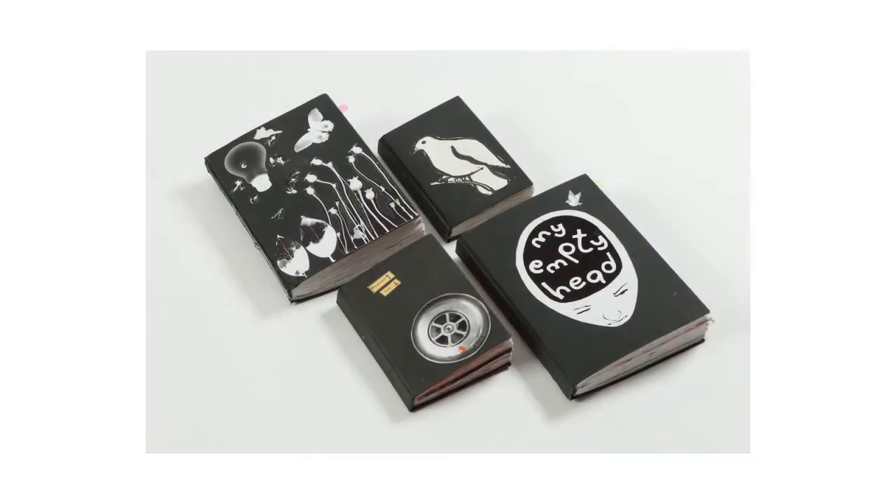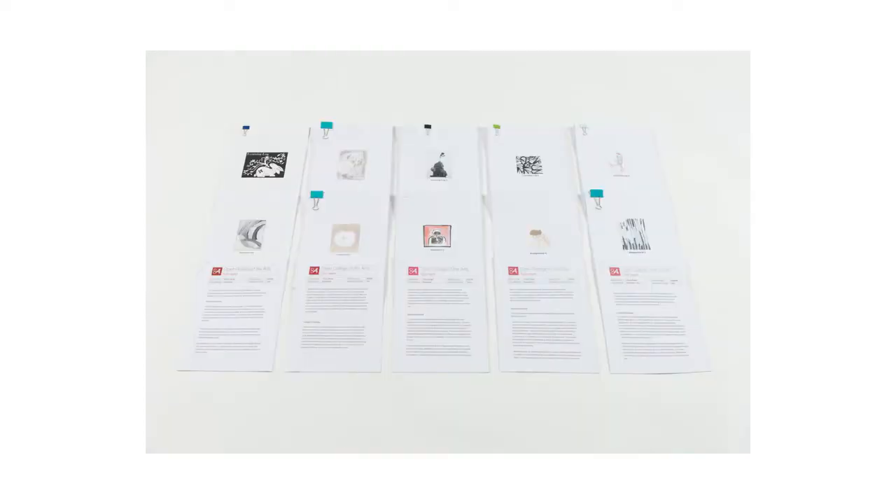I'm Judy Brown and I'm an illustration tutor here at the OCA. We're looking at one of our students' works which has been really well presented and makes our life much easier and shows her work off to its best as well.